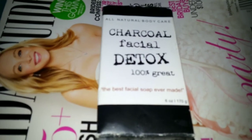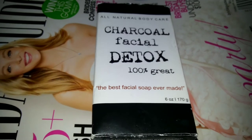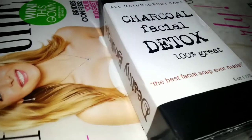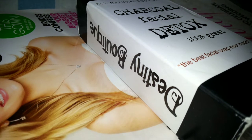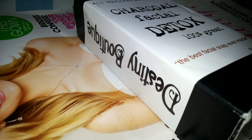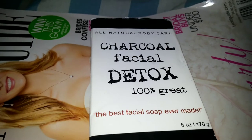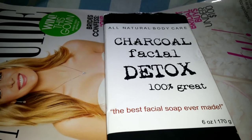Hey guys, I want to give you a really quick review on this super awesome facial soap that I purchased at Marshall's yesterday. This is from a company called Destiny Boutique. I have not looked to see if they have an online store, and you know when you buy something at Marshall's you may see the product one time and never see it again. I usually look up products on YouTube to review them before I buy them.